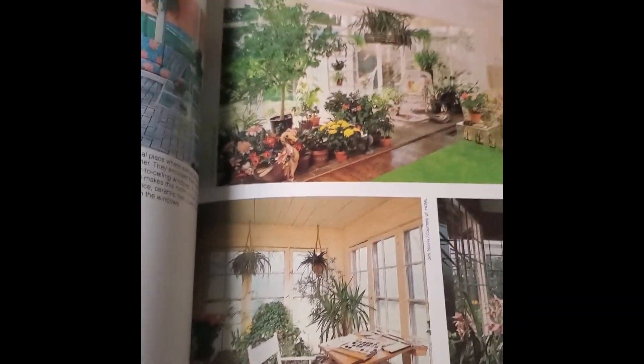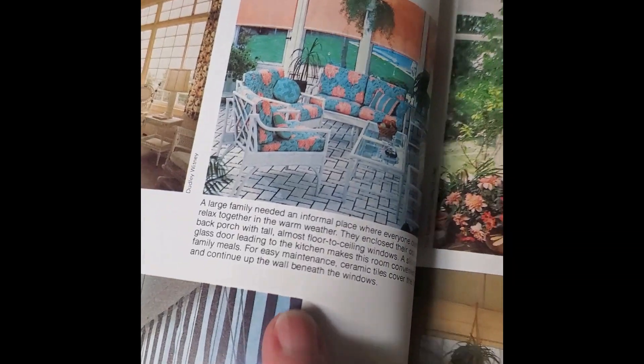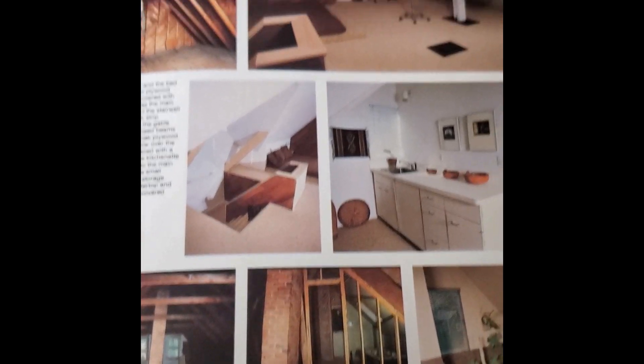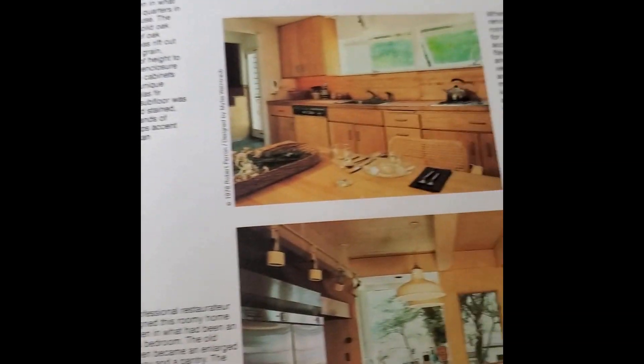Looking at plasterboard. Post and beam. There's some... oh, that's my favorite claw tub. Kitchens. That olive green.